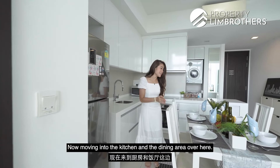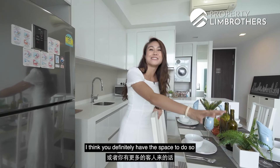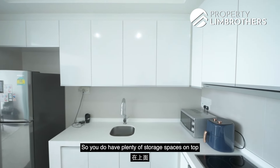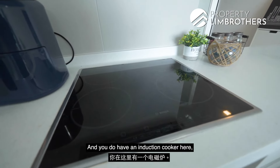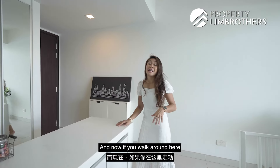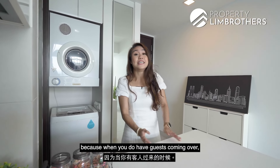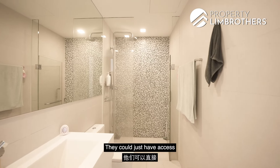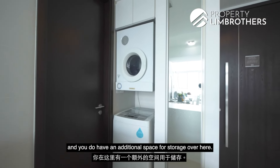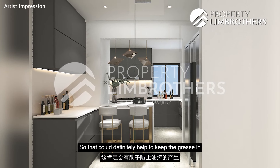Moving into the kitchen and dining area, the dining area is currently fitted with about a four-seater table, but there is definitely space to extend it for more guests. The kitchen is quite sizeable for a one-bedder unit, with plenty of storage on top and at the bottom, plus an induction cooker, hood, and built-in oven already installed. There is additional food preparation space, and around the corner is a powder room — great for guests so they don't need to use the master ensuite. There is also washer and dryer space and extra storage. A possible renovation idea would be to enclose the kitchen with a glass partition to keep the grease in when cooking.